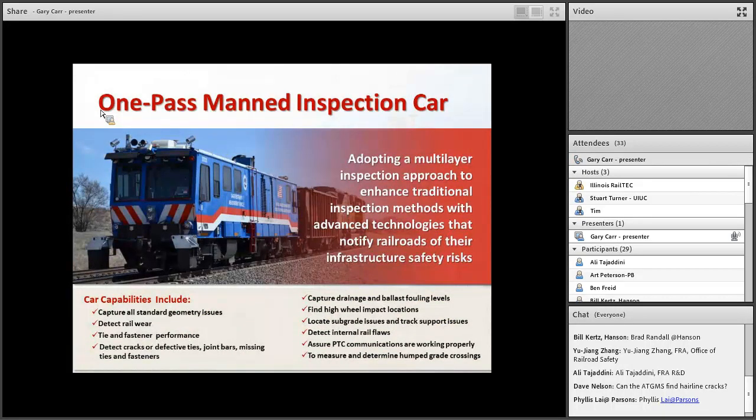Now I'm going to shift modes. Everything discussed so far has been autonomous systems running at speed under revenue service trains. What I call the single-pass inspection approach is a bit different. It says: if I'm going to spend the money and time to go out and inspect that track, I am going to do a thorough, thorough inspection — looking for geometry issues, rail issues, tie and fastener performance, cracks or defect joint bars, missing ties and fasteners, documenting everything. This system runs at 50 miles an hour and collects drainage, ballast and fouling levels, high wheel impact locations, subgrade issues, and track support data — using systems like GPR.